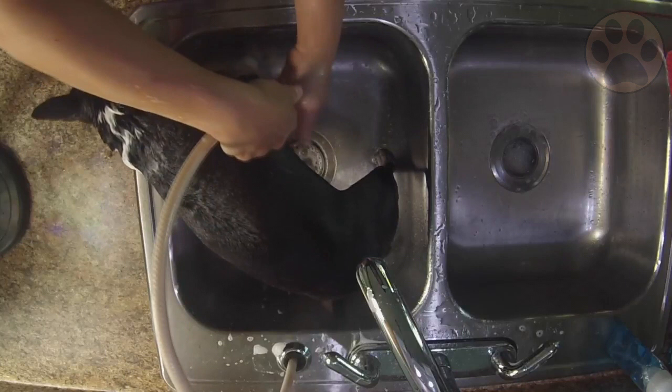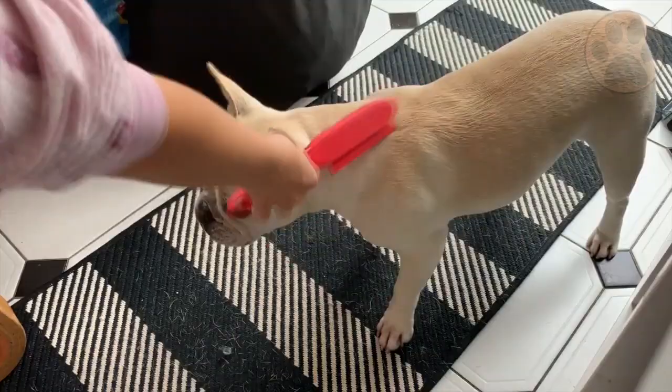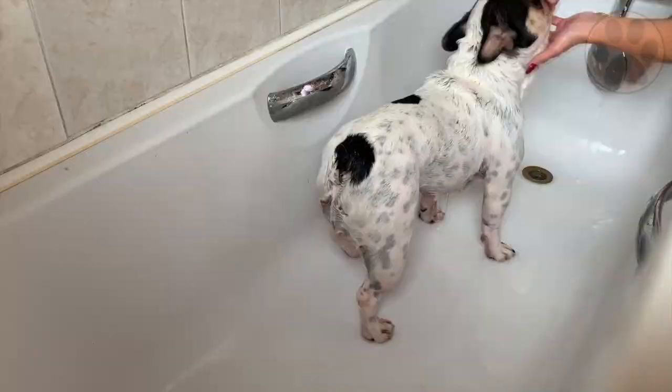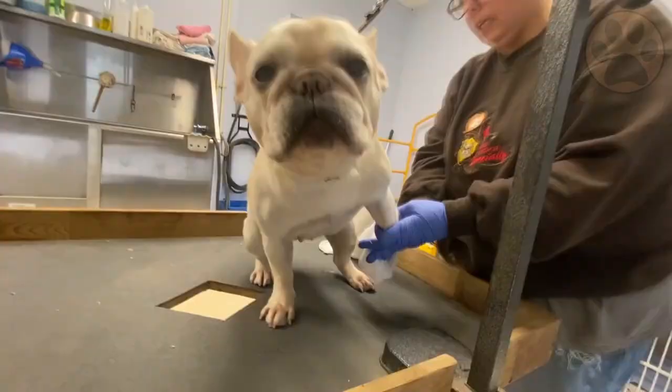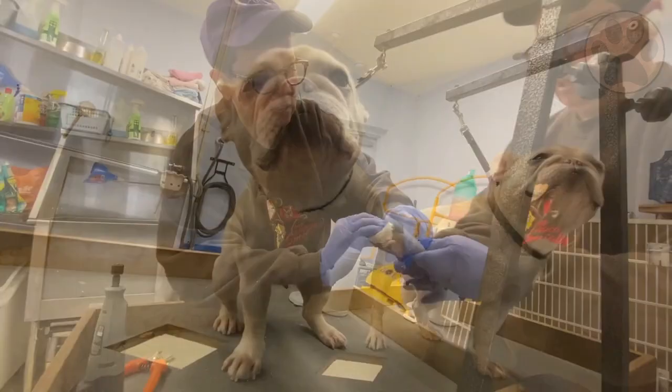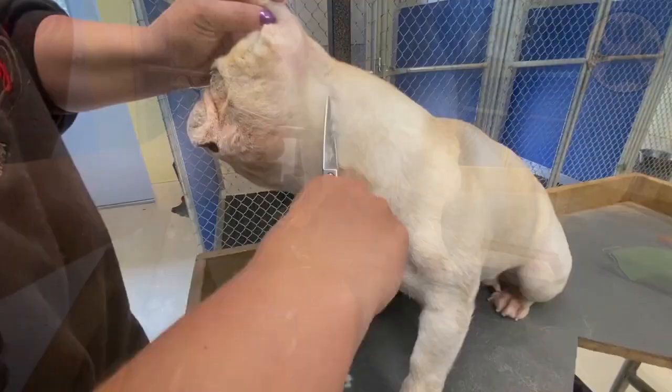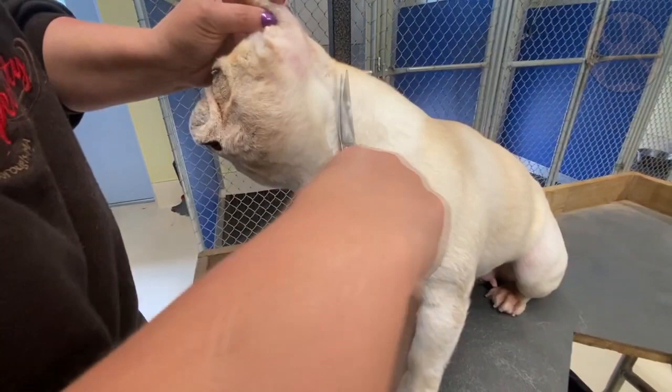The coat of the French Bulldog is short, smooth, shiny and fine. They can come in a variety of colors including fawn, cream, various shades of brindle and dark markings. Note that you cannot just order a puppy of a particular color and gender, because you cannot predict which colors a litter will include. As with Boston Terriers, they are easy to groom and need only occasional brushing to keep their coat healthy. Begin grooming your Frenchie at a young age and teach your puppy to stand on a table or floor to make the experience easier on both of you.